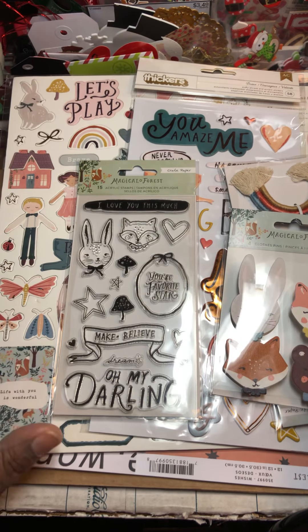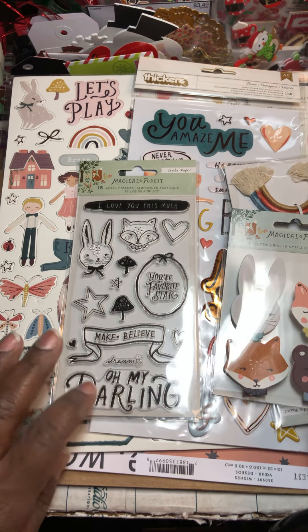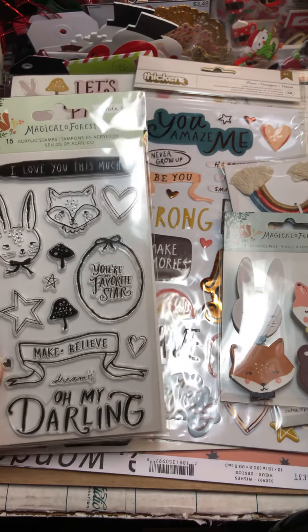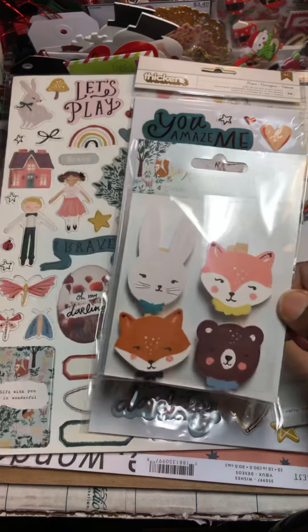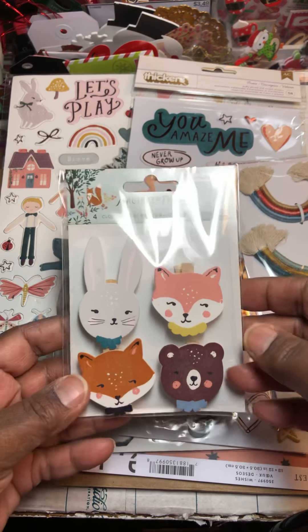Hey guys, it's Pauline! I got a couple of hauls and I thought I would share them with you. I got a Peachy Cheap deal — I don't remember exactly what this was, but it was probably about 15 or 16 dollars plus shipping. I picked this up — it's a Magical Forest collection.